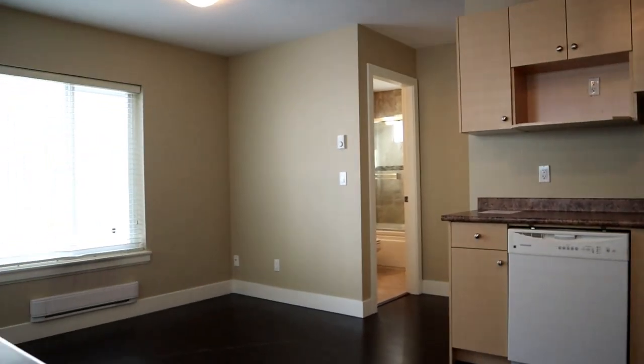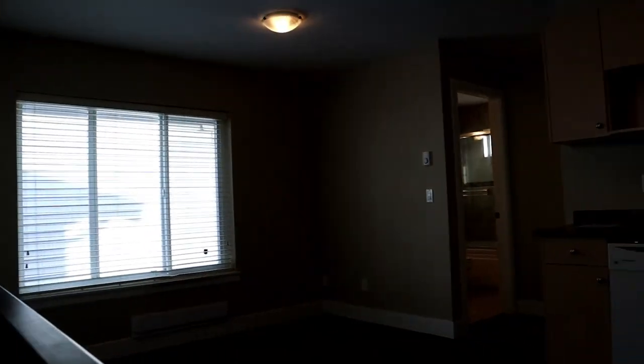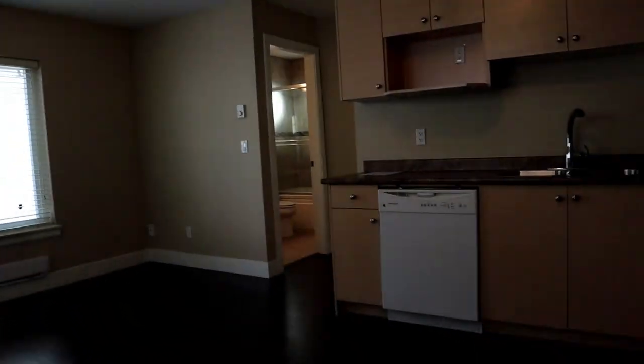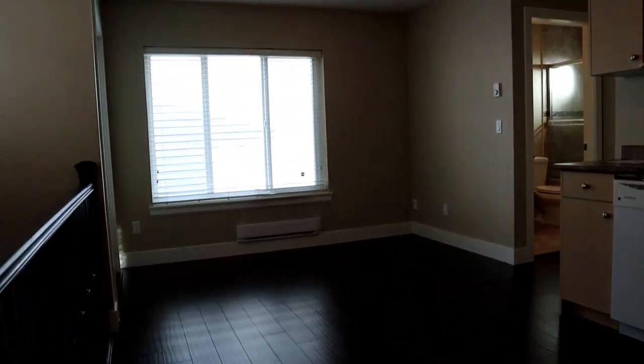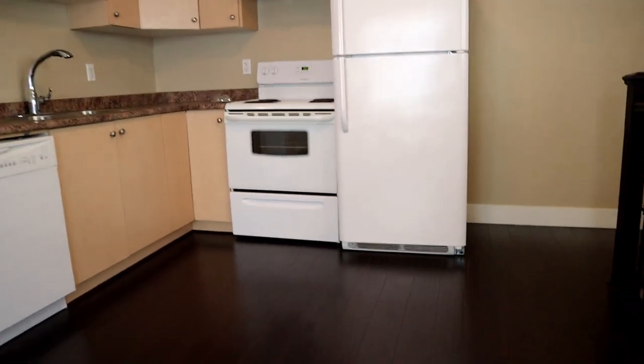So this is a coach house one-bedroom unit. We've got laminate flooring and windows on all four walls. This would be the living room space, as well as the kitchen on the other side.